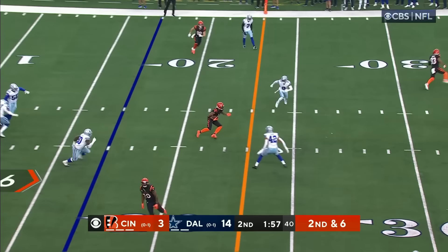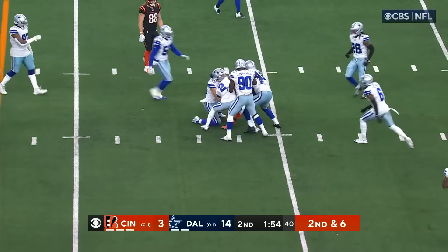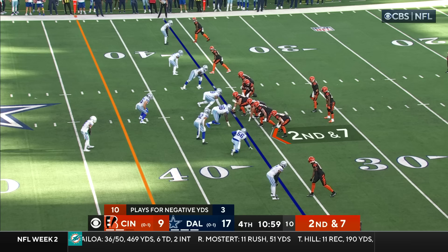Second and six, coming out of the two-minute warning for Cincinnati. And they connect, as Chase has his third catch. Cowboys surround him near the 30-yard line. Give him 12.